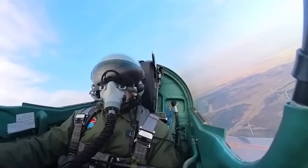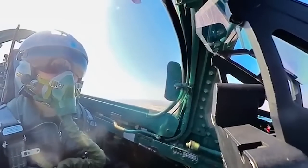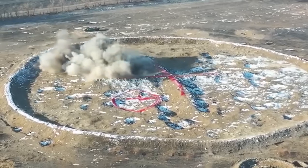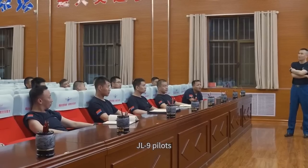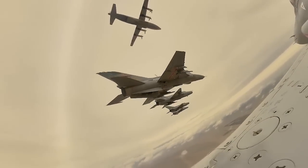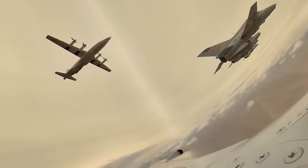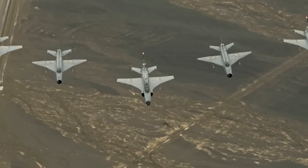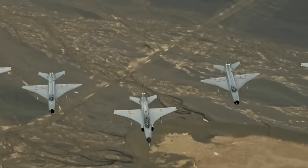In conclusion, the Chinese JL-9 trainer jet is an impressive aircraft that showcases China's growing capabilities in the field of aviation. Its advanced technology, versatile weapons systems, and impressive performance make it an ideal platform for training the next generation of Chinese fighter pilots, as well as for use in combat missions. The JL-9's low operating cost, ease of maintenance, and adaptability make it an attractive option for countries looking to upgrade their training capabilities, and we can expect it to continue playing an important role in the Chinese military and in the global market for advanced training aircraft.